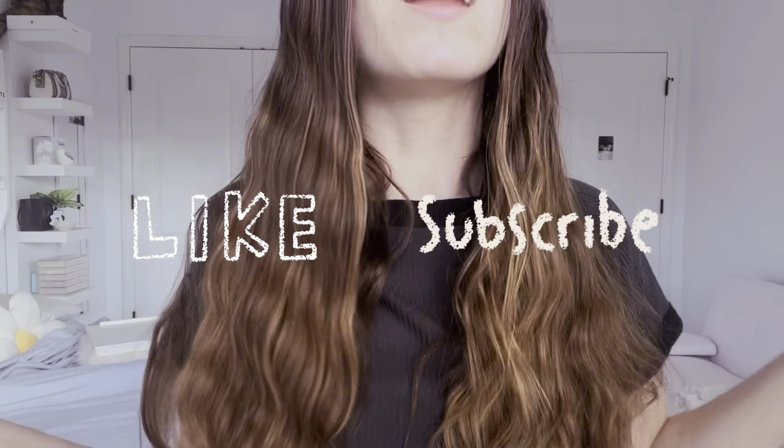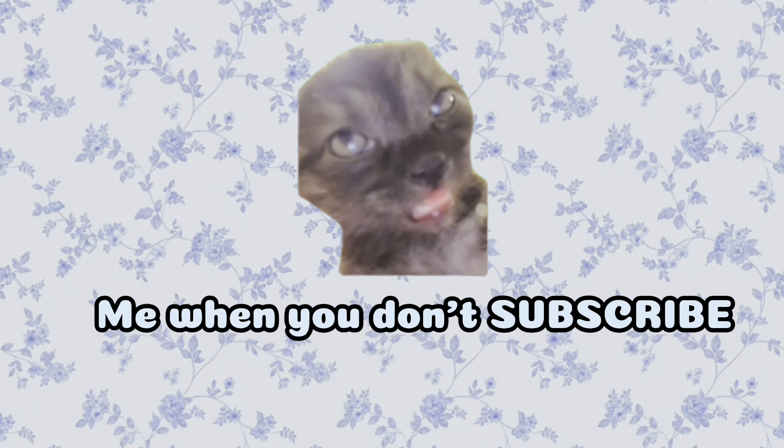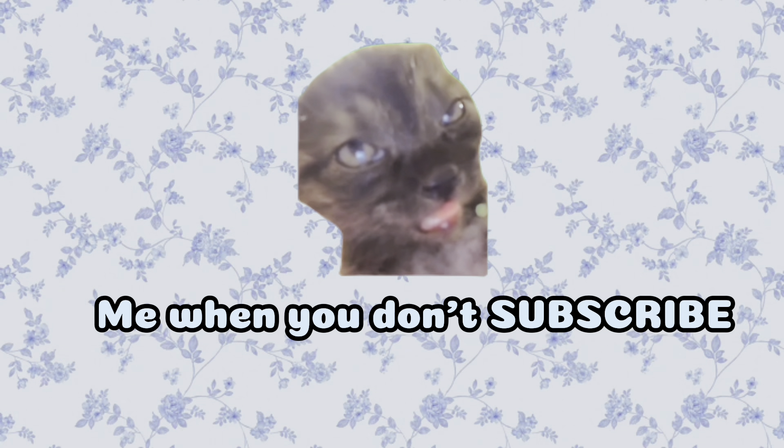That is the end of my March Haul. This one actually felt shorter for some reason — maybe I just went faster than usual. Make sure to like and subscribe. I hope you enjoyed everything, and I'm very excited to keep doing these hauls with you for the rest of the year. I hope you come back and watch more of them. I'll see you on the next one.